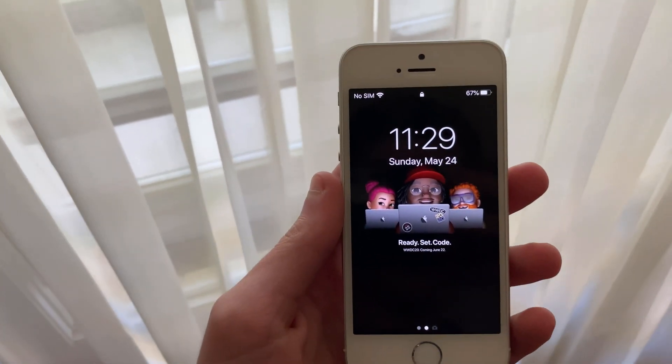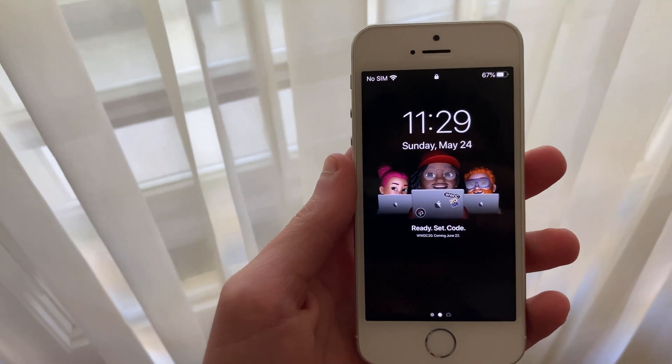Hello everyone, iSchoolTech here. Today we're going to be taking a look at how the iPhone SE first generation has been holding up on iOS 13.5.